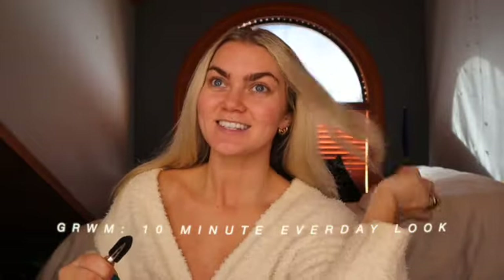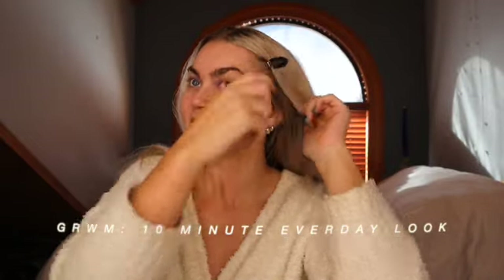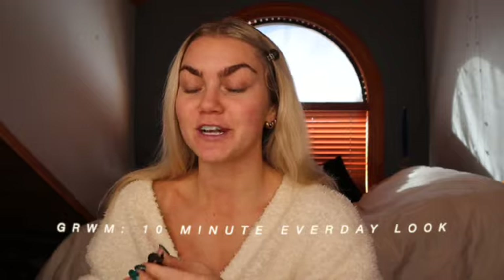Good morning, you guys! I thought today I would show you my 10-minute everyday makeup routine. I always start off by applying a face oil. I first used this a few years ago and honestly I just can't find anything that compares to it. I find that moisturizing my face first helps my makeup set better and last longer.